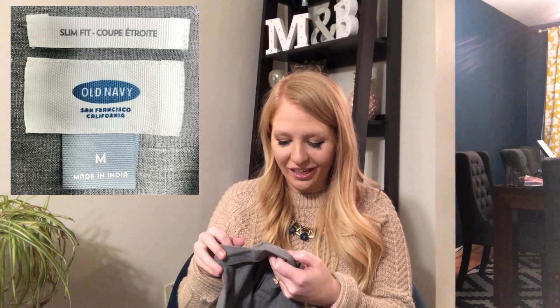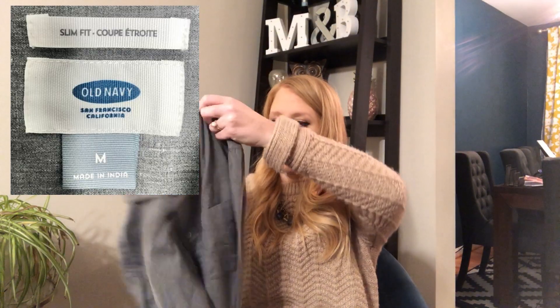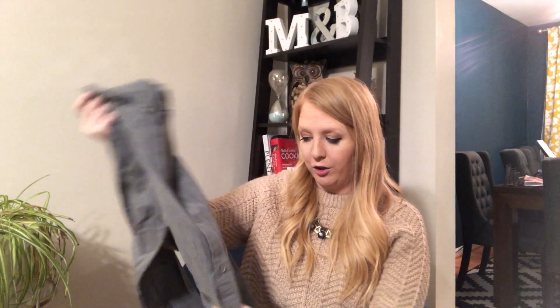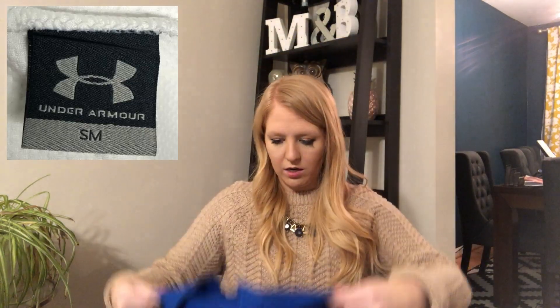Next, we have another button-down — this is Old Navy, a slim fit in size medium. It's like a heather gray color with a pocket. It's Old Navy, so kind of the same as that Merona one — it's in good shape but how much can you really get for that? Oh, I see some shoes at the bottom — I almost forgot about those.